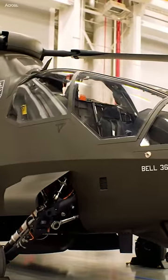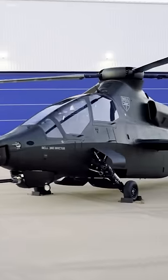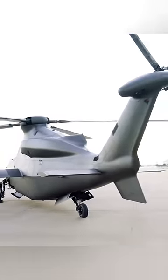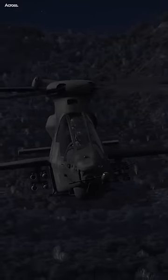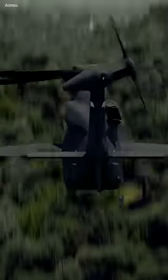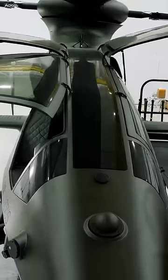The Bell 360 Invictus is a cutting-edge helicopter designed by Bell Textron, a renowned aerospace manufacturer. It has been specifically developed for the United States Army's Future Attack Reconnaissance Aircraft Program. The Bell 360 Invictus is designed to be a high-speed and highly maneuverable aircraft. It features a streamlined fuselage, retractable landing gear, and advanced rotor system, allowing it to achieve impressive speeds and perform agile maneuvers.